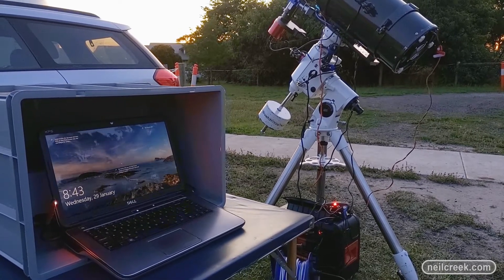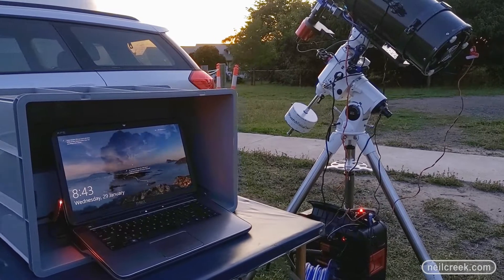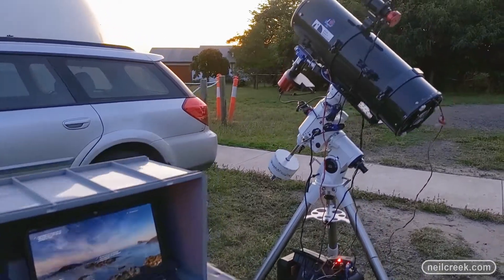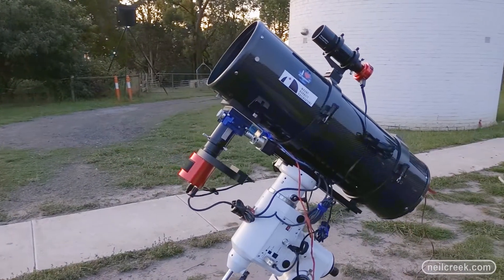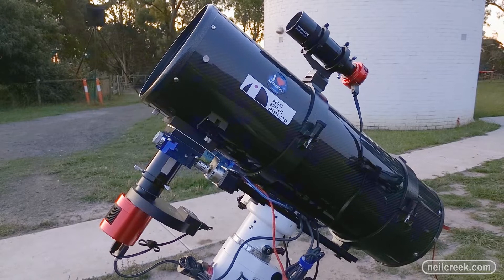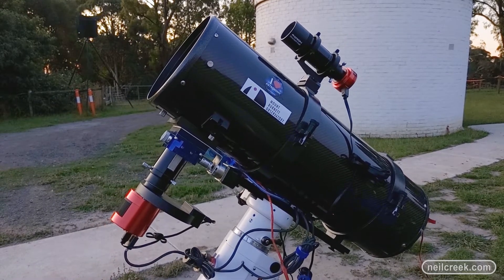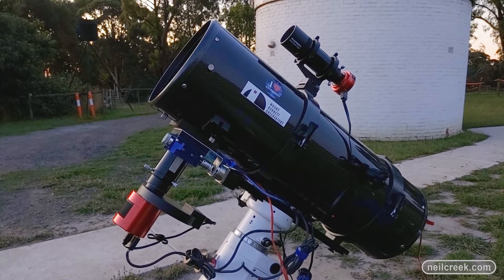Once it's all set up and running correctly, I can press a few buttons, start the image sequence, and take photos all night long while I go inside and have a cuppa. That's a basic rundown of the telescope system — it's let me get a lot of cool images so far and I hope to get many more. I hope you found that interesting and now have a better idea of what I do on those cold and sometimes hot nights. Thanks for watching.